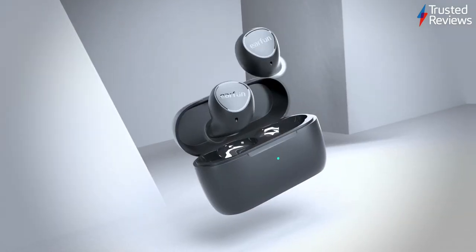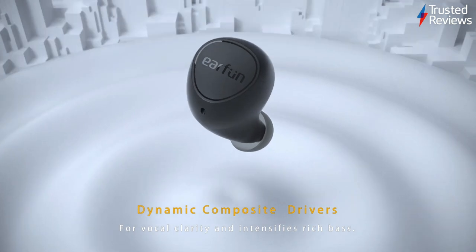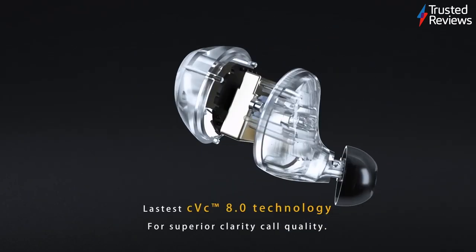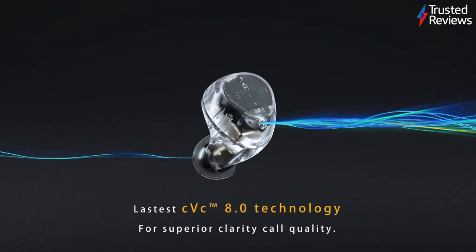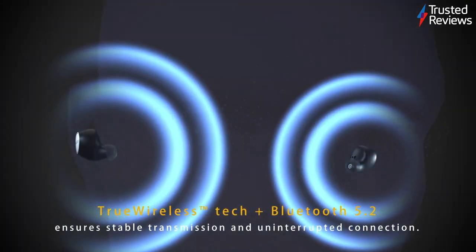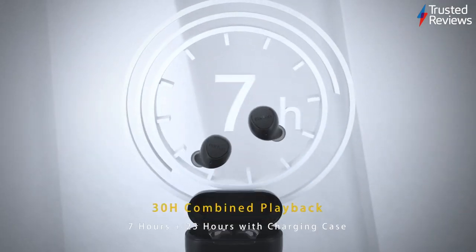The EarFun Free2. EarFun's Free2 are one of many affordable true wireless sets to pass through our labs this year. During testing, they proved to be a cut above most of the competition, offering an energetic sound, solid fit, and reliable set of features. This makes them a solid option for any casual listener looking for an inexpensive pair of true wireless earbuds. They scored 4 out of 5.